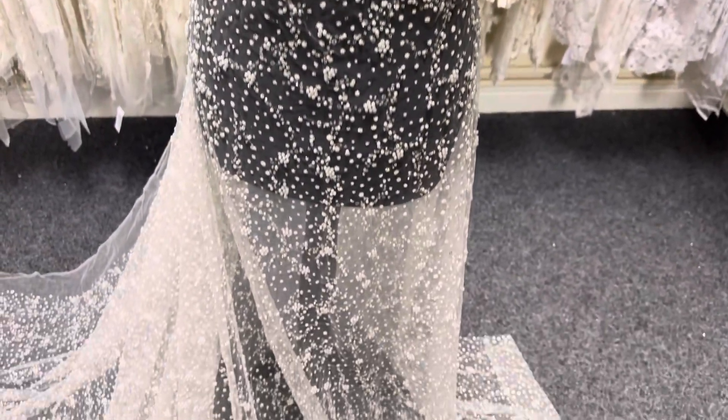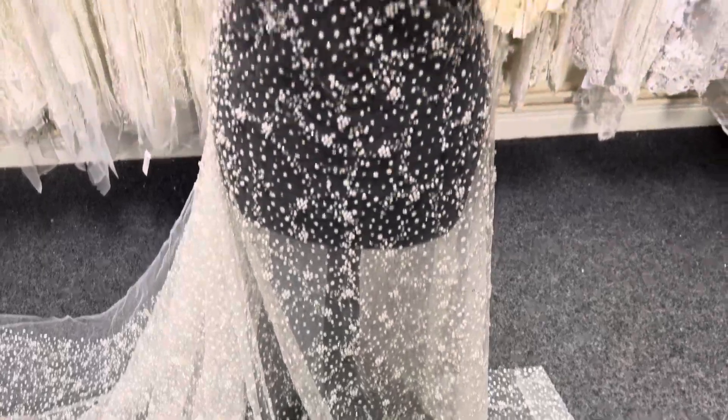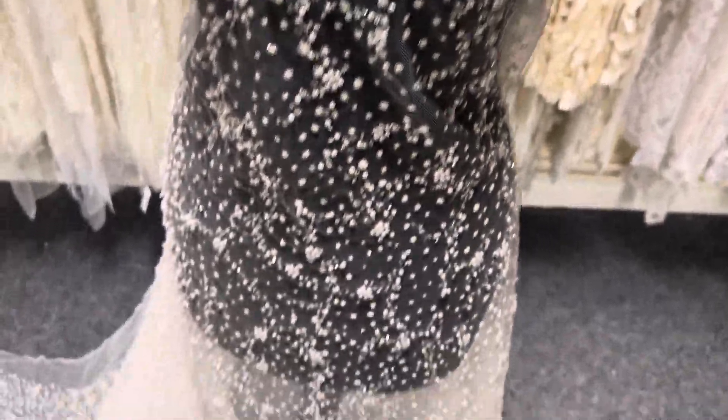Good afternoon from Bridal Fabrics. Today I'd like to tell you about ESA, which is dainty, feminine and delightful. It's very attractive.